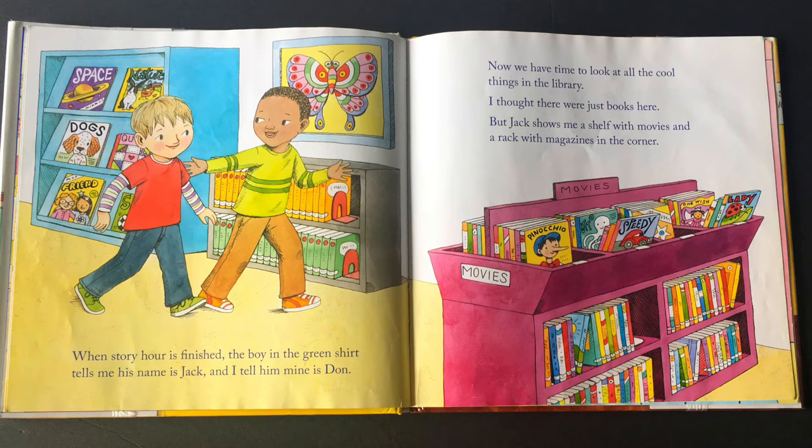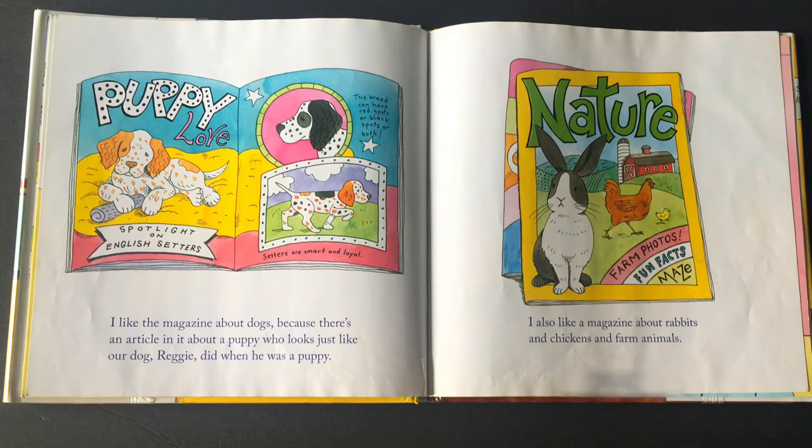Now we have time to look at all the cool things in the library. I thought there were just books here, but Jack shows me a shelf with movies and a rack with magazines in the corner. It's all super cool. I like the magazine about dogs, because there's an article about a puppy who looks just like our dog Reggie did when he was a puppy. I also like a magazine about rabbits and chickens and farm animals.